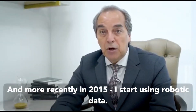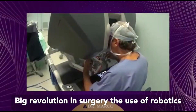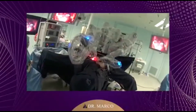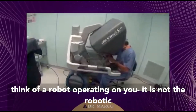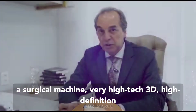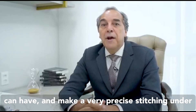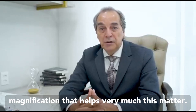More recently, in 2015, I started using robotics, which are a big revolution in surgery. In plastic surgery, the advantage is leaving really minimal scars, apart from the high precision and high definition. Don't be afraid to think of a robot operating on you — it's not the robot that does the operation. The robot is just a machine, a very high-tech surgical machine, 3D, high definition, that eliminates all the tremors a surgeon can have and enables very precise stitching under magnification.